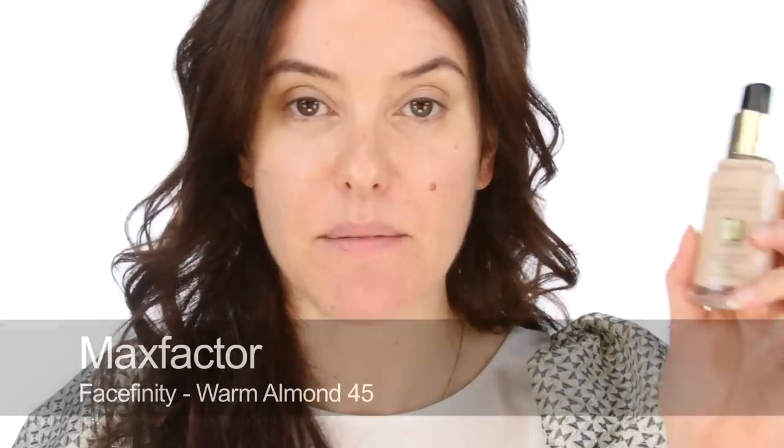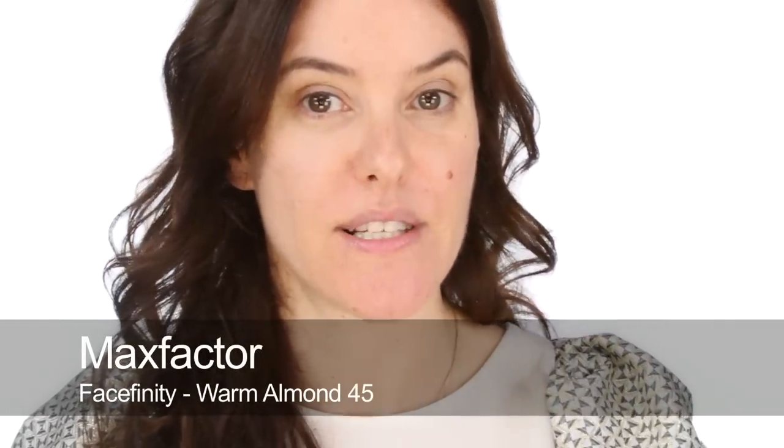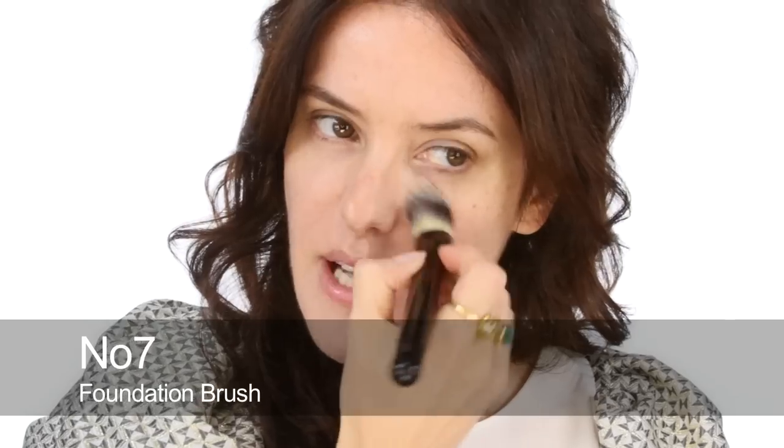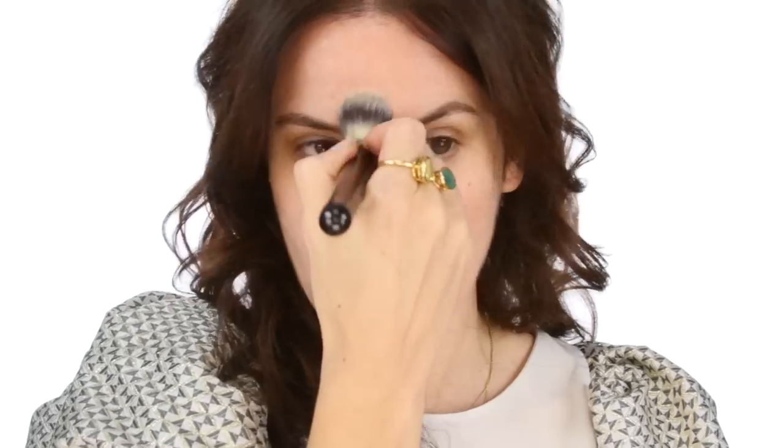I'm going to start by using this Max Factor All Day Flawless Foundation — this is a nice long lasting one, number 45. I'm mainly going to use it down the centre of my face, which is where most of the pigmentation, the darkness and the redness is, and it will just help to neutralise all of that. So just use it wherever you need to.